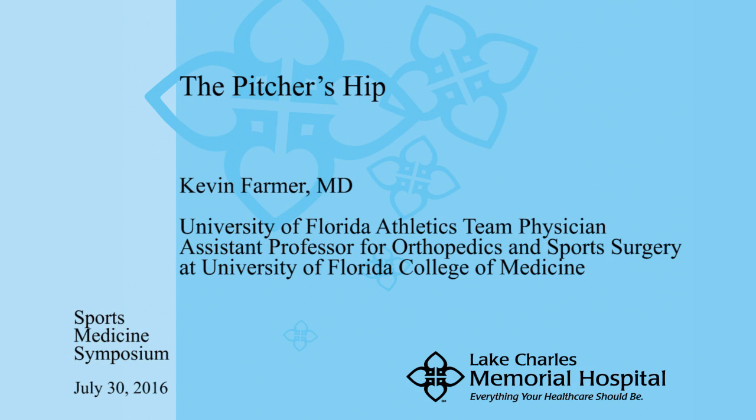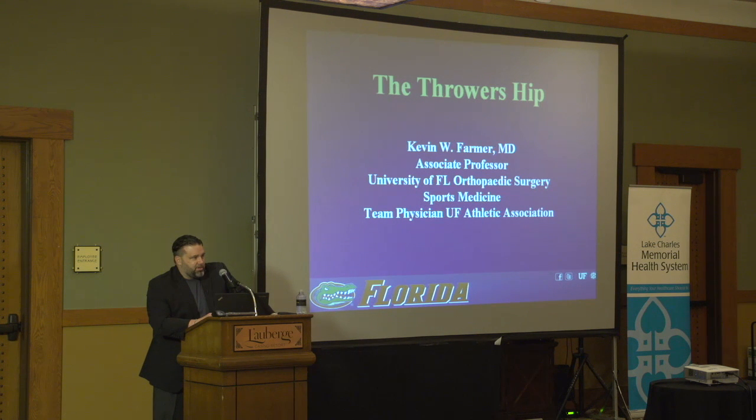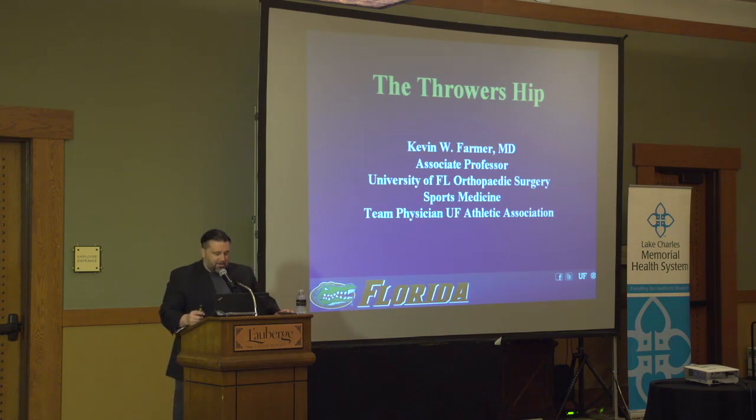Thank you very much. I definitely appreciate the opportunity. Thank you to Dr. Cassio for the invitation and all the kind words, and thank you to Lauren for all your help in getting me here. I'm glad it worked out well. Thank you for allowing a gator to come down here to the bayou.